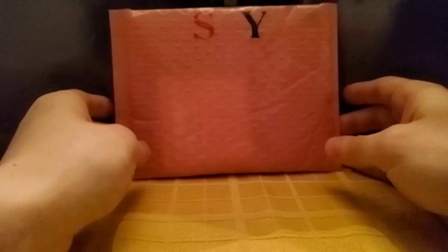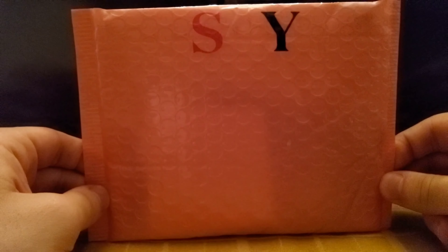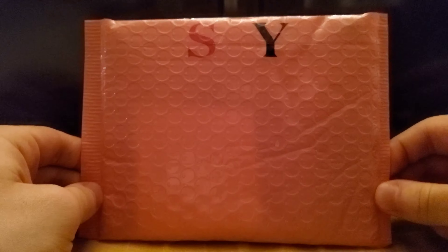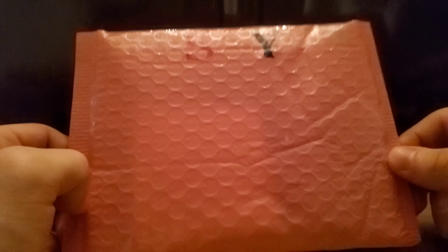Now let's check out this toy. This is from Cutie Crafts by Mads on Etsy, and this is the Kid's Blind Bag Mystery Bag Figurine 2-Pack, a.k.a. Cutie Critters, and these cost $6. So let's just dive right in.